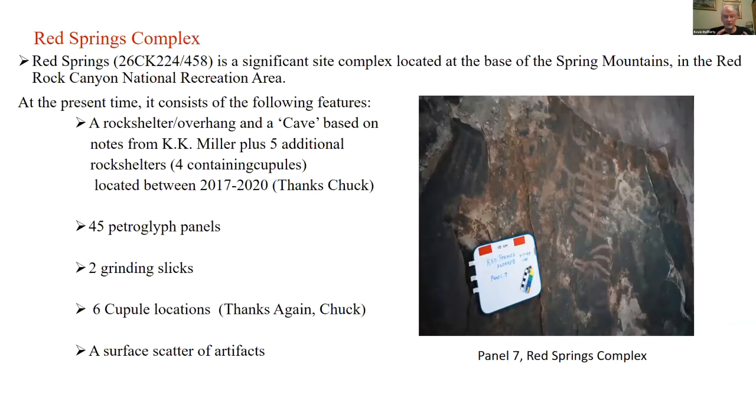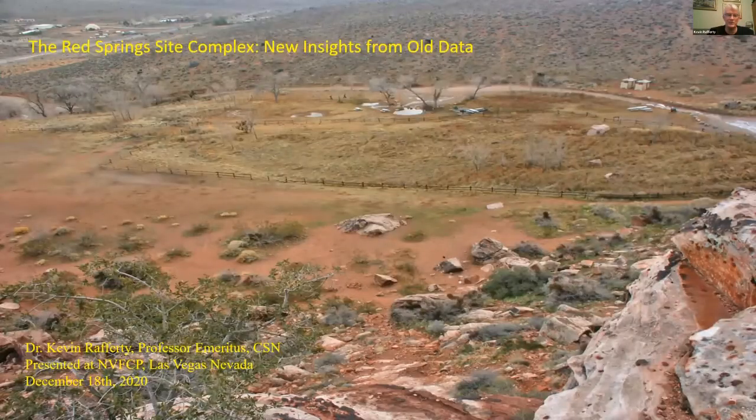This first picture is of Red Springs before the boardwalk was put up, back when it was just a picnic area managed by the BLM, before a lot of management was going on. Since then, as most of us know, there's a boardwalk, fencing, and a lot more active and passive protections out there for Red Springs.